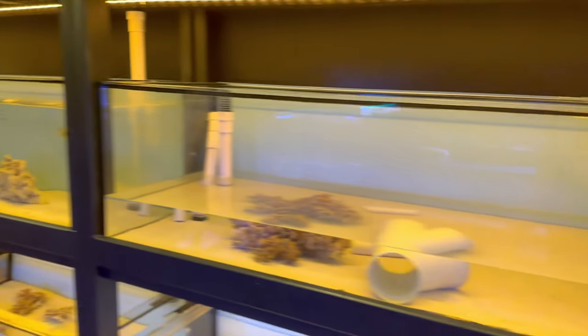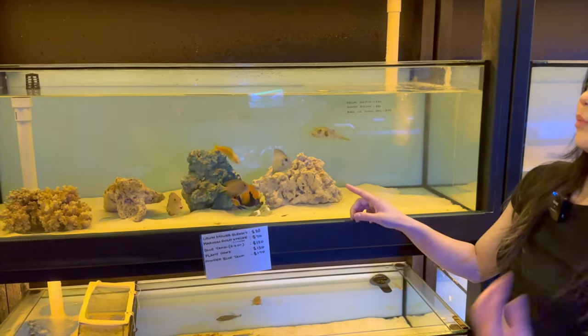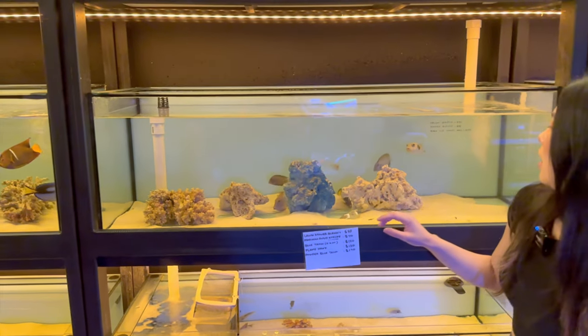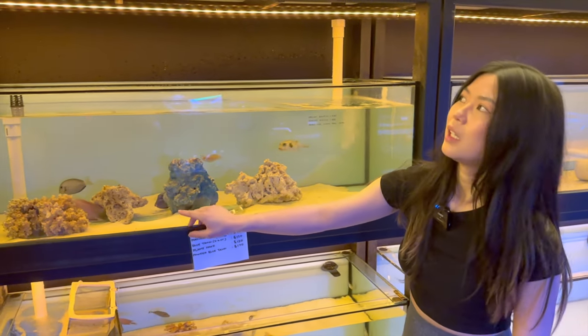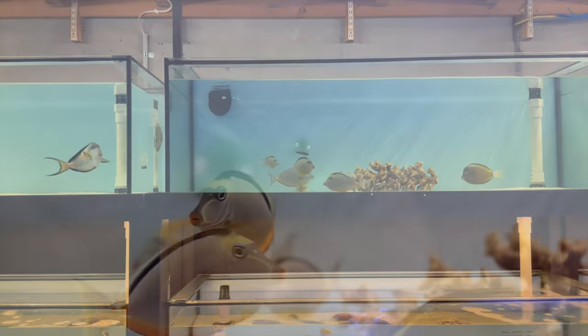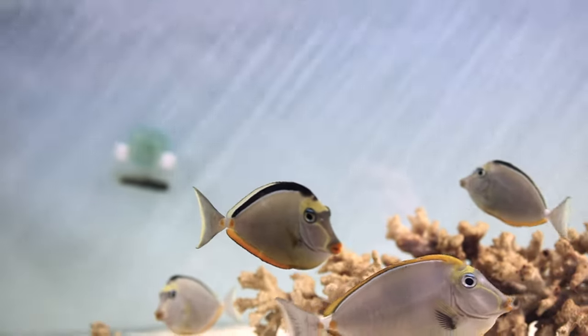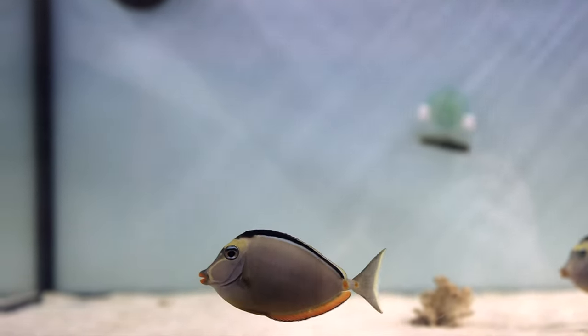Over here there are more stars and stripes puffers, a majestic angel, a sunset wrasse, more tangs and bristletooths, and a bunch of lipstick tangs — naso tangs — that are doing very well, eating a lot and looking nice and fat. It's always a challenge getting naso tangs to eat, so good to see them settling in through the quarantine process.